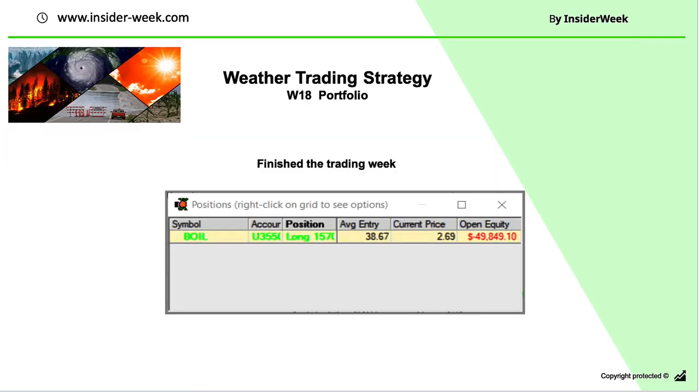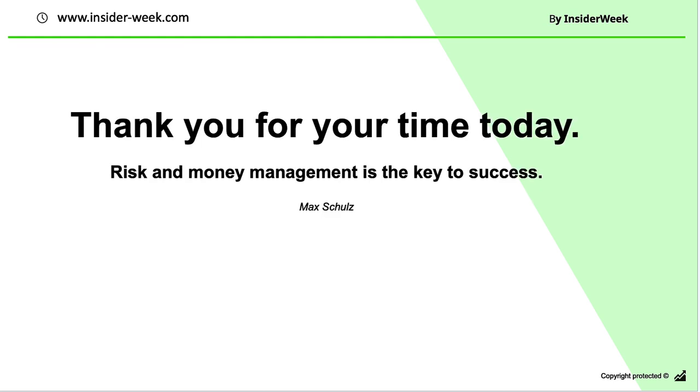The last trading strategy is the weather trading strategy based on weather analysis. In this portfolio we don't have any changes. That's it — thank you very much for your time. See you next week.